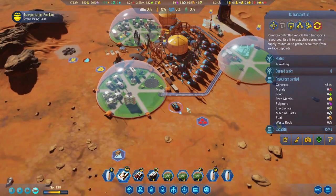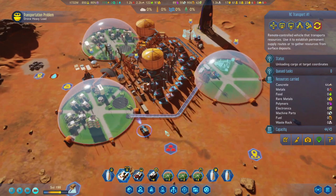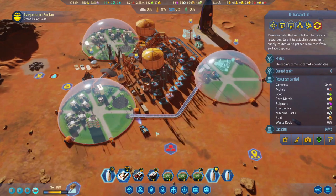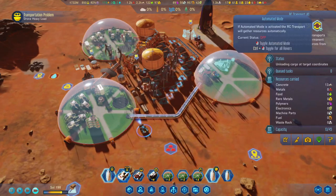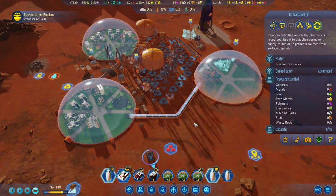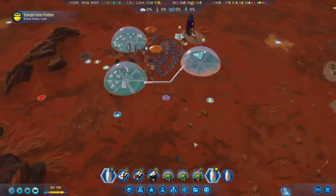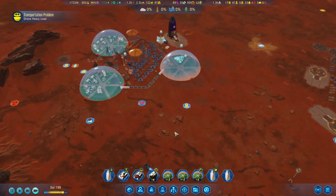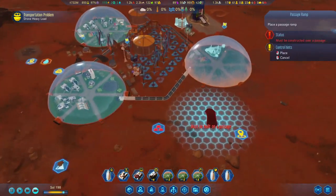This rover is full — let's have it unload here. Since there's no storms right now, I don't want to manage it manually, so let's turn on automatic mode and he'll go off and bring all the resources to us, which is very nice.